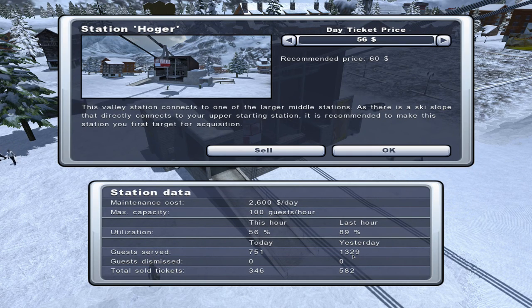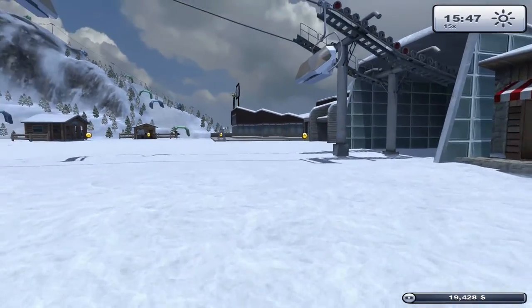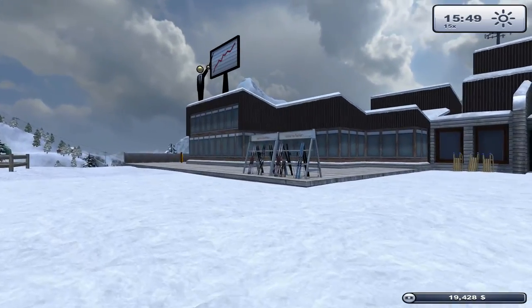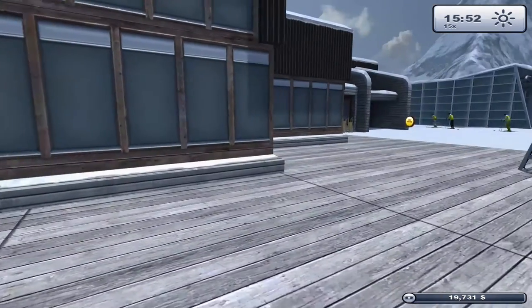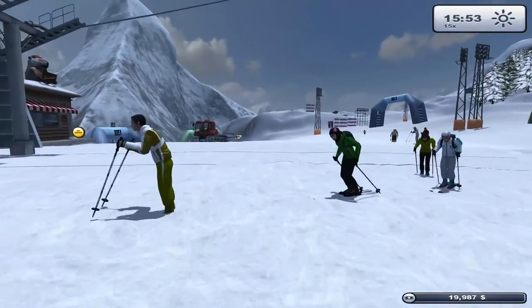At Hoja station we've had 582 total tickets served. The business conference has only served three people which isn't great, so we're switching it to an exhibition hall instead - that should appeal better to the demographics we're targeting. Let's dodge through the skiers and get that done.